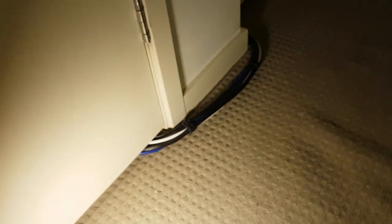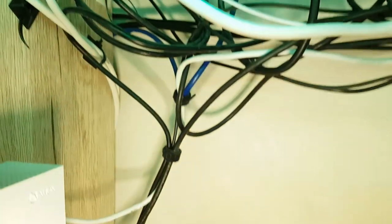The cable runs all the way over to the setup. It also goes with a few other cables because there are only power points on that side of the room, so I have to run power cables as well.